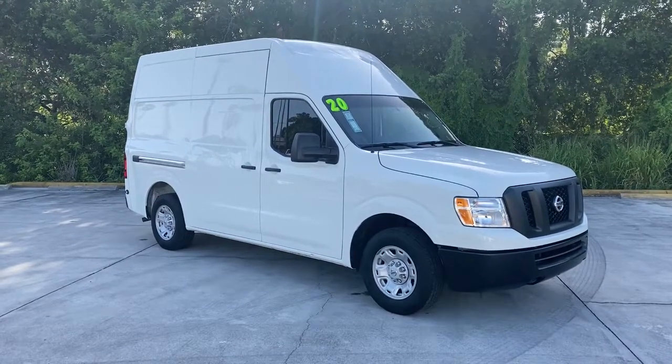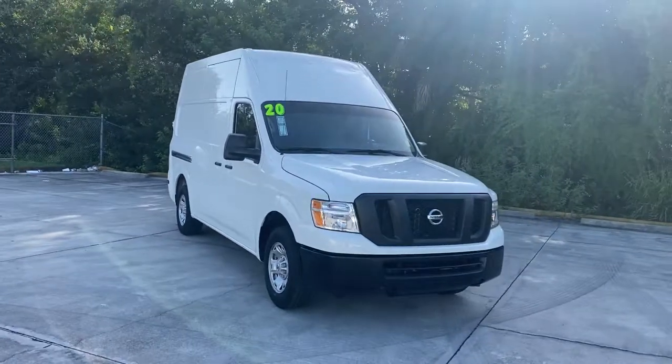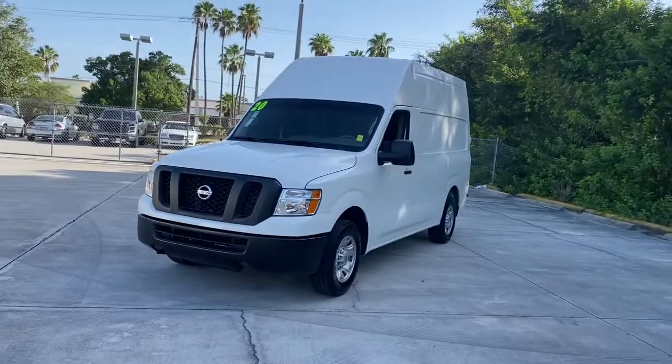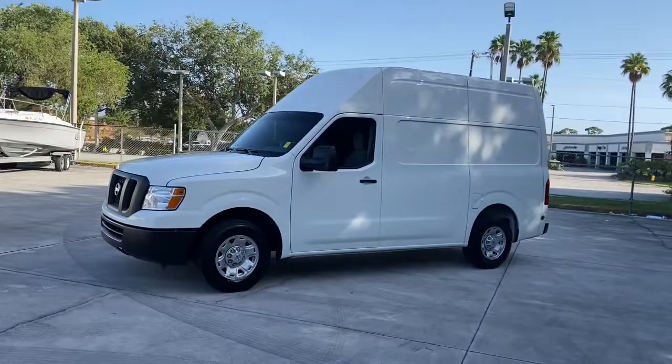Get into a car with value. 2020 Nissan NV. With less than 40,000 miles on the odometer, this vehicle stands out from the rest. Meet your new business partner. This well-engineered NV van offers the features you need to get the job done well.